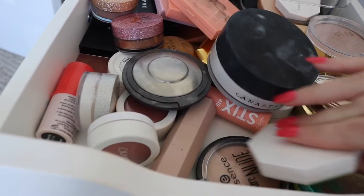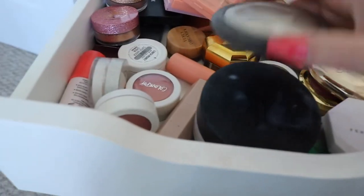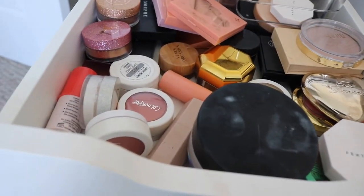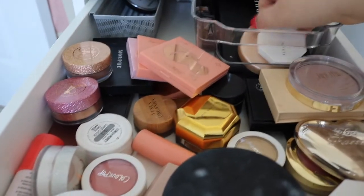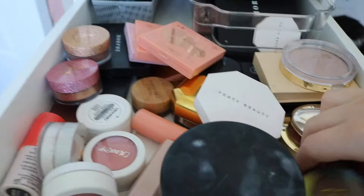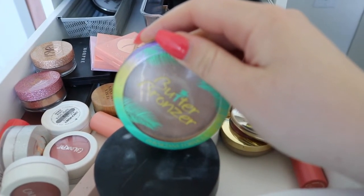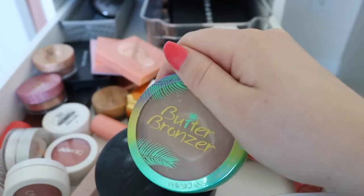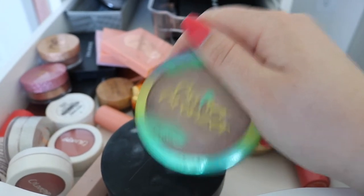I think I might use the Becca Pearl highlighter. Let's take that out. And then if I want something warmer, I'm also gonna pull out the Tarte Amazonian Clay. I'm trying to use this product up, so I think I'm gonna pull it just because I want to use it up.